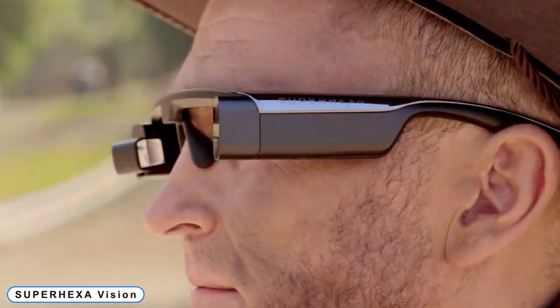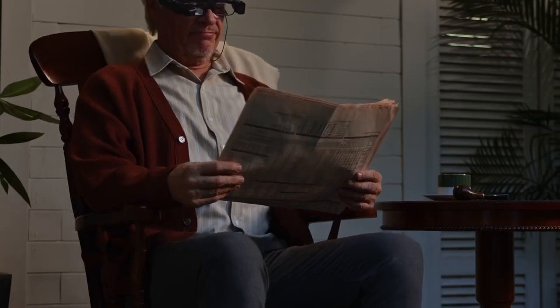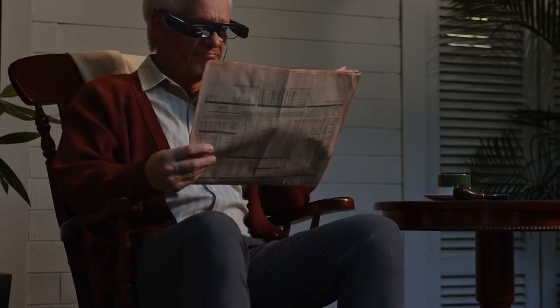Number 1: SuperHEXA Vision. Being camera ready has a whole new meaning thanks to these AR glasses.